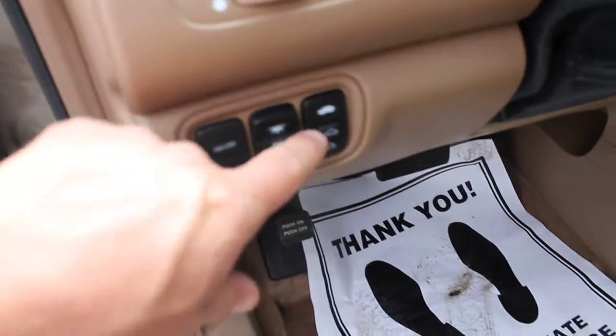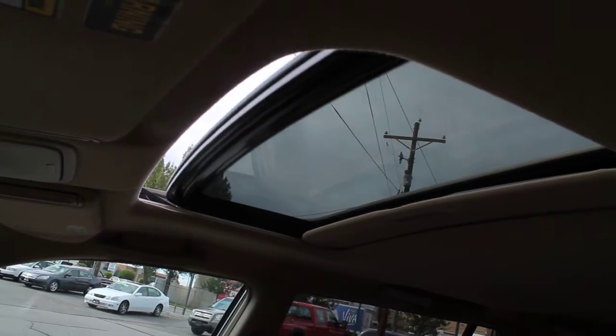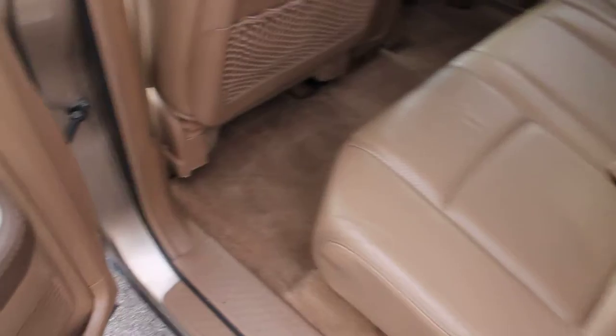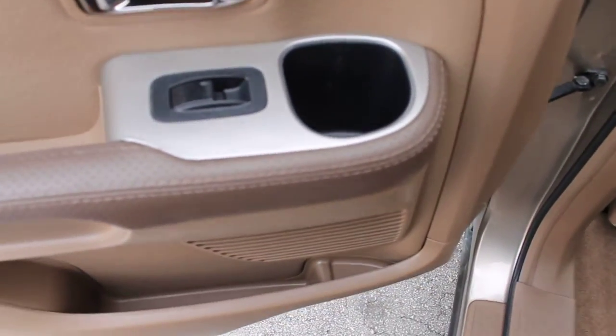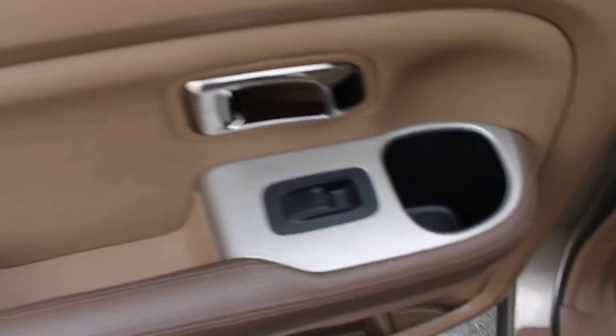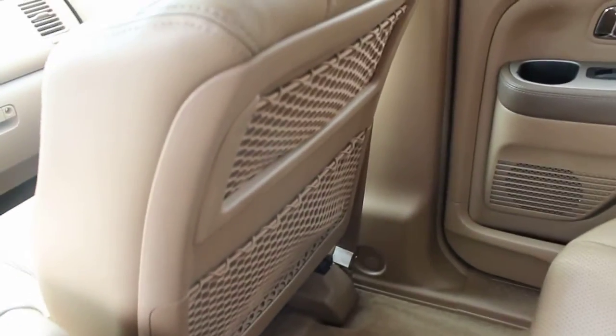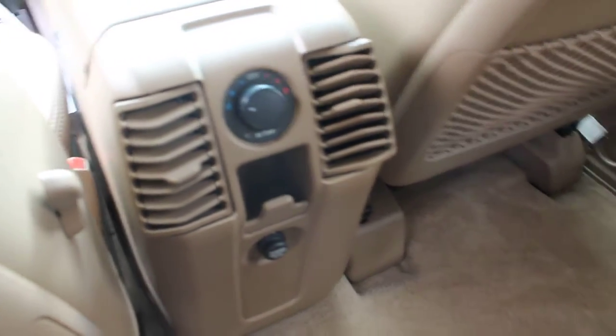Take a look at the controls here for the sunroof, which is in great working condition. These Pilots have seating for eight. Just the design of these Pilots is very accommodating — cup holders in the rear seats, storage nets behind the driver and passenger seats, and vents with rear AC and heater controls. The carpet is in excellent condition.